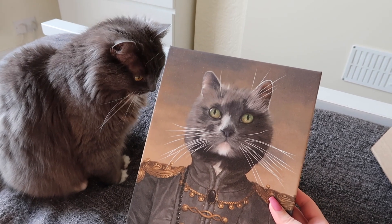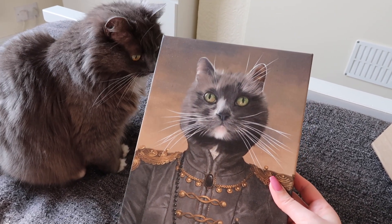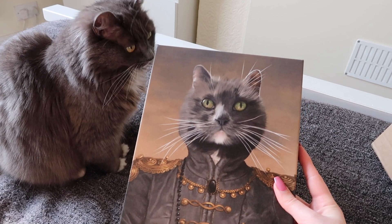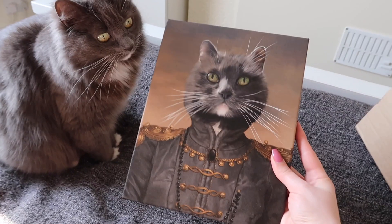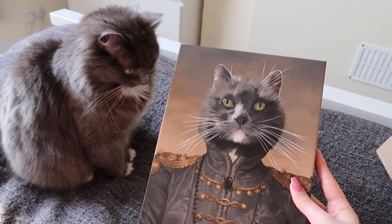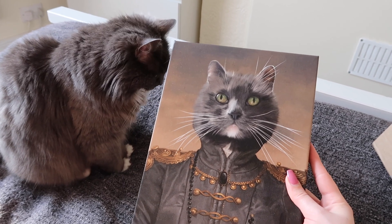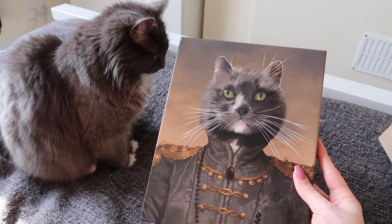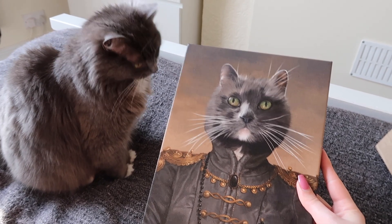This print was kindly sent to us by Crown and Paw. They've got loads of different designs to choose from, and you can have your pet's face popped in, which is so cute — so obviously this is Mouse. We've also got a 10% discount code from them for all of our viewers: it's PAIDLY10. I'll pop it on the screen now and in the description as well, with a link to their website.